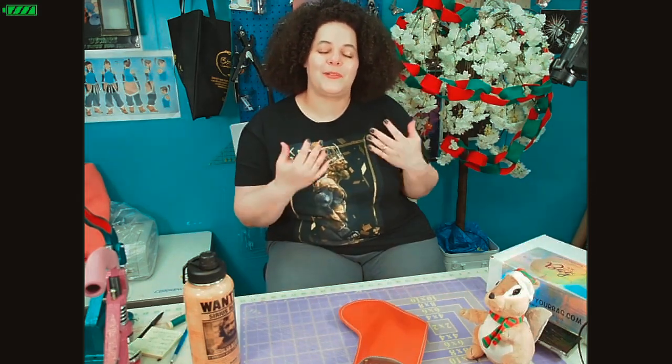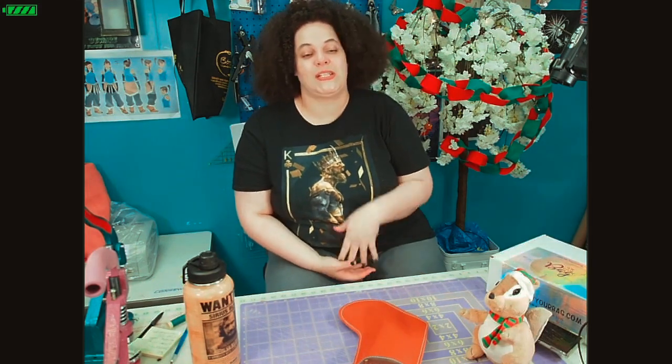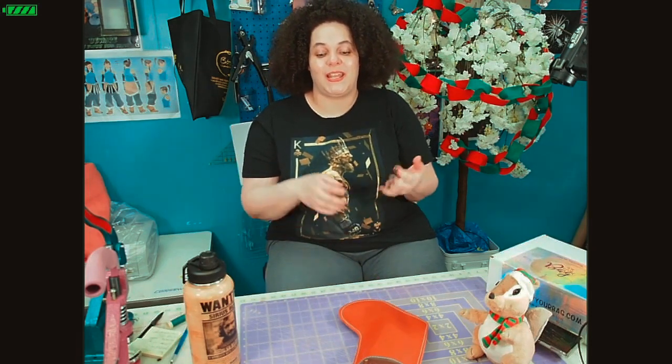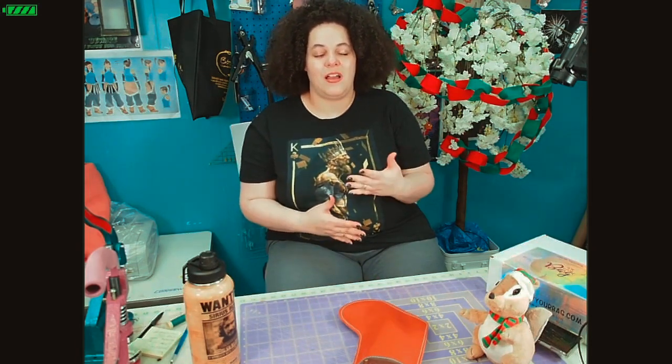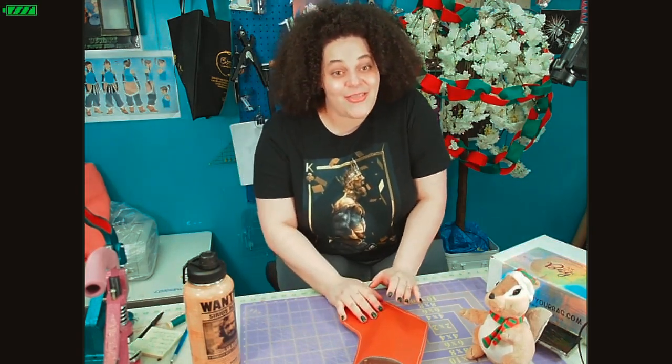My goal is to really teach people tips and tricks I have learned throughout the years, and things that my abuelita taught me. I want to be able to teach them because she's no longer here, but I feel like teaching the tricks she taught me keeps her memory alive.